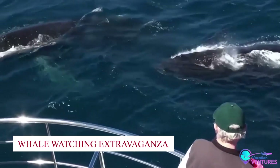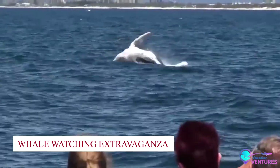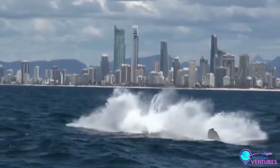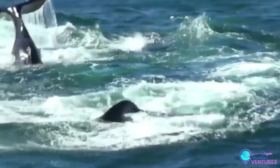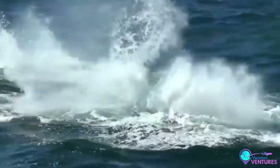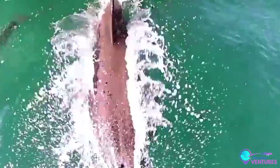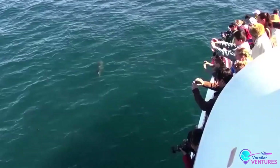Number 9: Whale-watching Extravaganza. The tranquil fjords of Greenland become a theater of wonder during the months of June and July. Cruise among towering icebergs as you share the waters with majestic whales. It's a privilege to witness these gentle giants in their natural habitat, a memory you'll treasure forever.